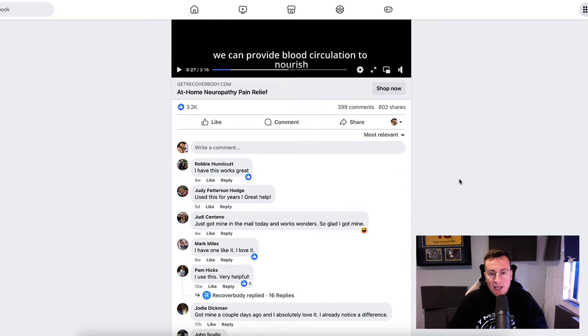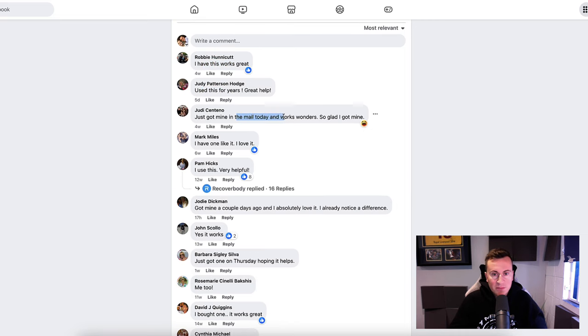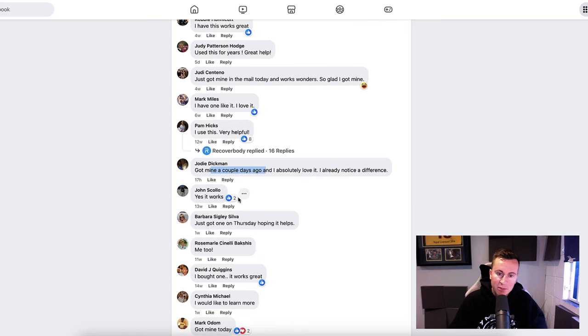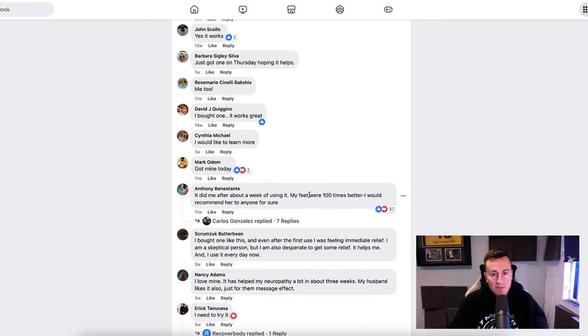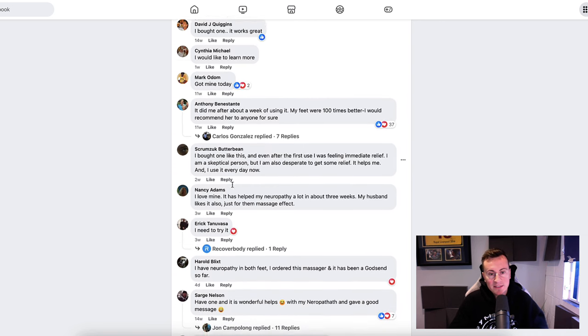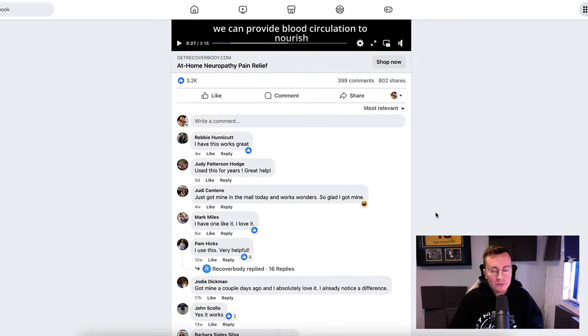Checking the comments: 'Robbie from four weeks ago — this works great.' It's currently cold, which is typically when people experience pain in their joints, feet, and muscles, so there's higher demand for this product now than in summer. More comments: 'Julie — used for years, great help.' 'Just got mine in the mail today and it works wonders.' 'Got mine a couple of days ago, yes it works.' 'Just got one on Thursday hoping it helps.' 'Did me after about a week of using it, feet 100 times better.' 'I ordered this massager, it's been a godsend.' I could go on and on.